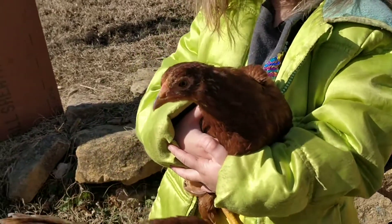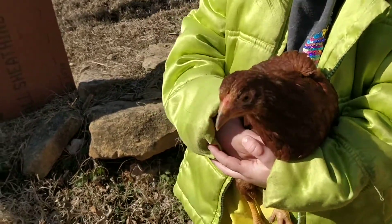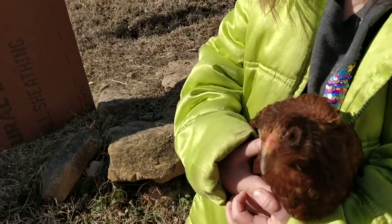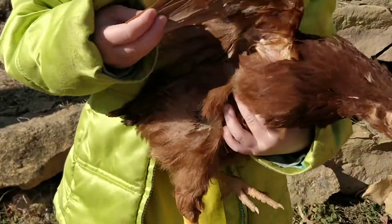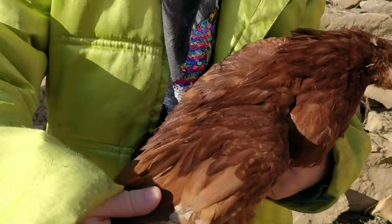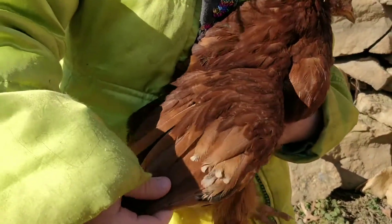You want to show them some more about the bird? Let's see if we can show more of what the bird looks like. Oh yeah, show them the wing. Very pretty, isn't it?